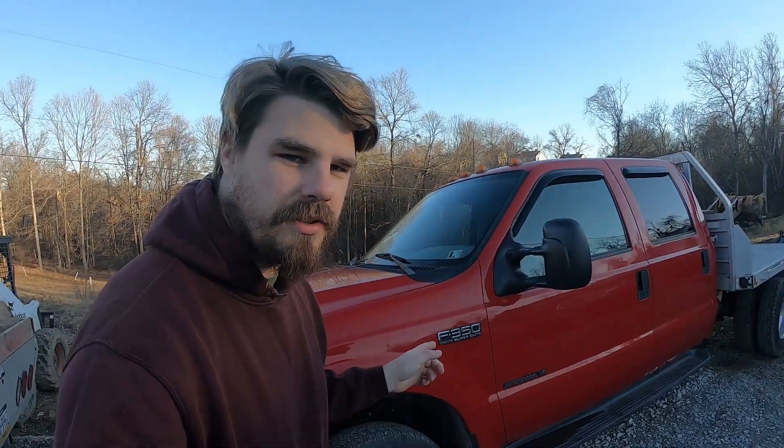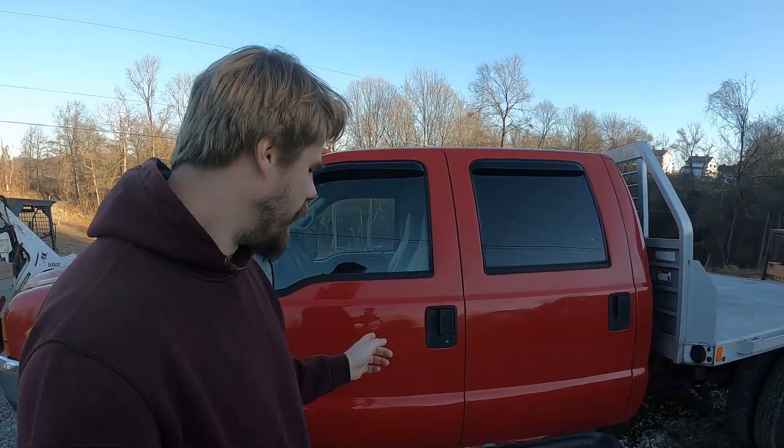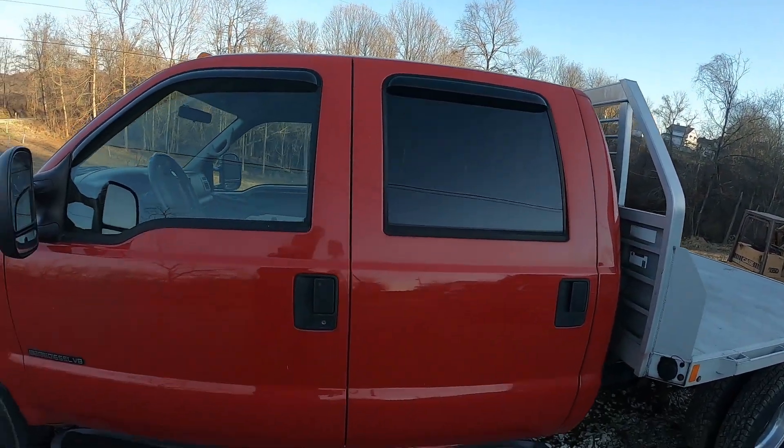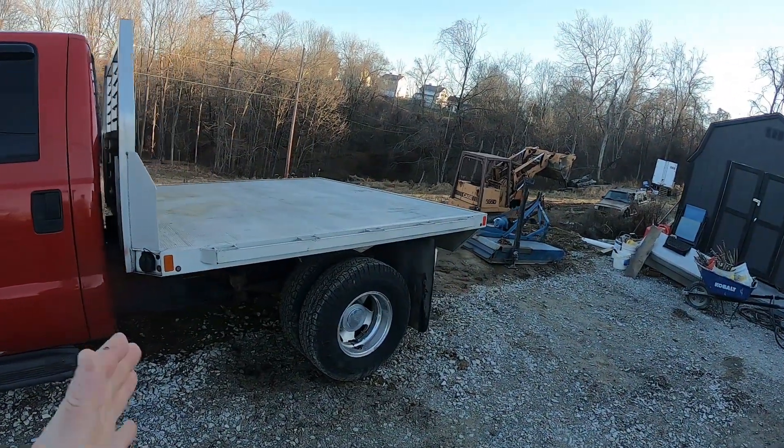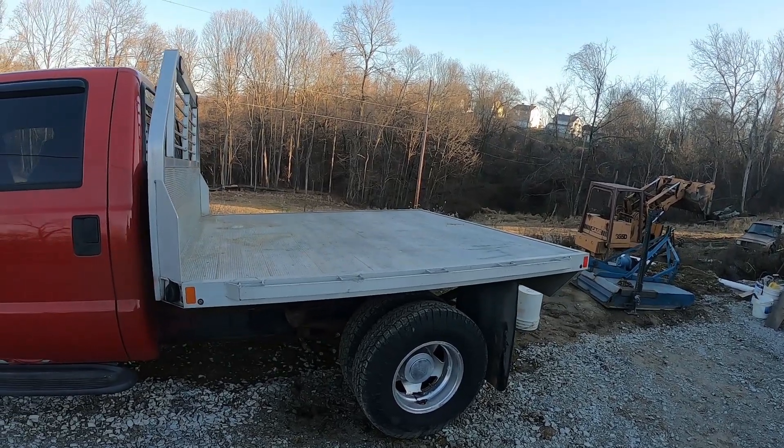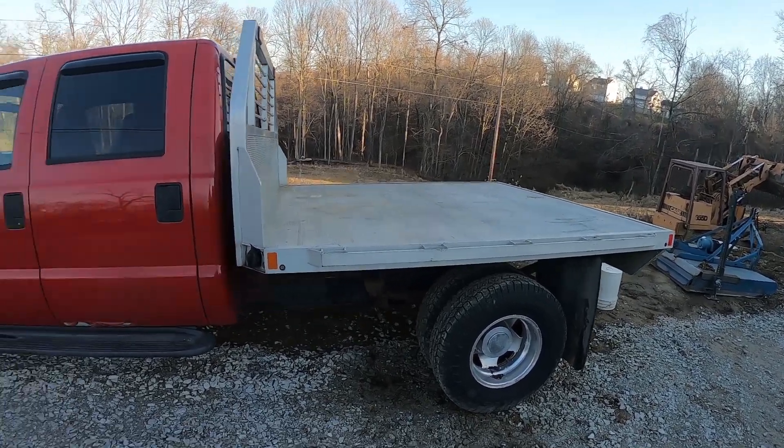So this is the 2000, new to me, 7.3 liter Power Stroke diesel from Ford. And of course it's a four-door, which makes it nice. I've been really wanting to get a four-door full bed for a while now, and this one just came up for such a good deal I could not pass it up.